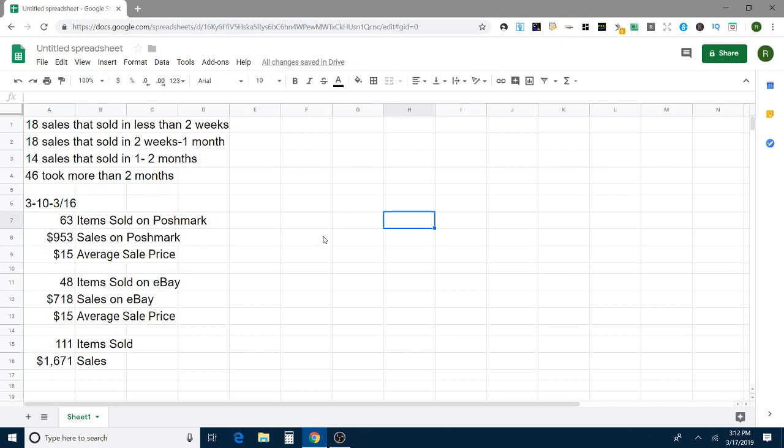Now let's recap some numbers. 18 sales sold in less than two weeks — one more than last week, so I'm starting to get some historical data. Then 18 additional sales sold between two weeks and one month, so technically 36 items sold in a month or less. Then 14 sales sold between being listed for one and two months, and 46 of the sales this week took more than two months. That's where I have to do some work — that's where the money sits and where the most opportunity is. I need to increase the faster numbers and lower that slow one.